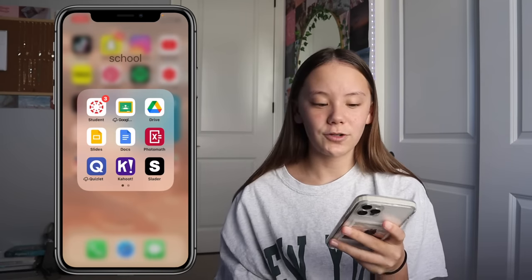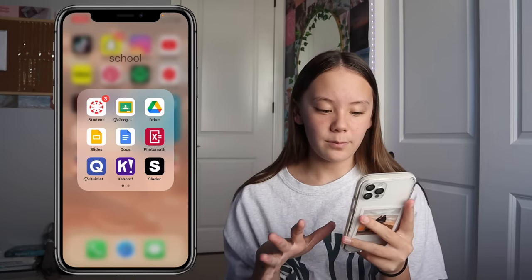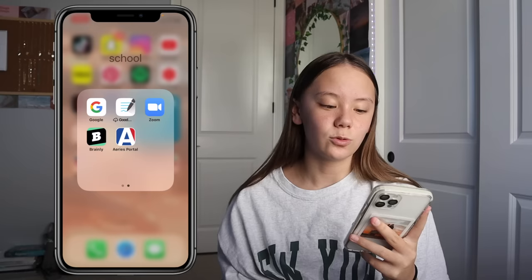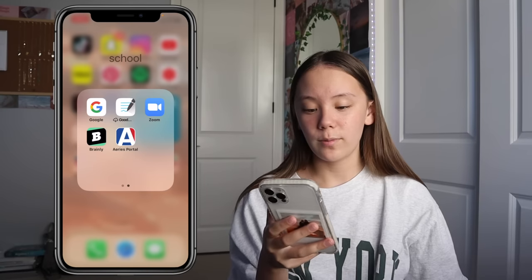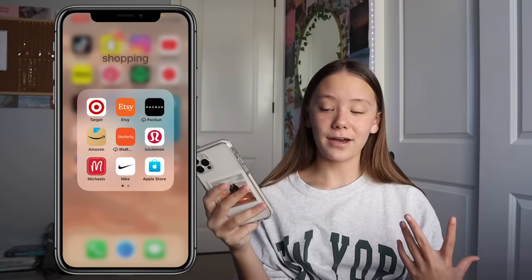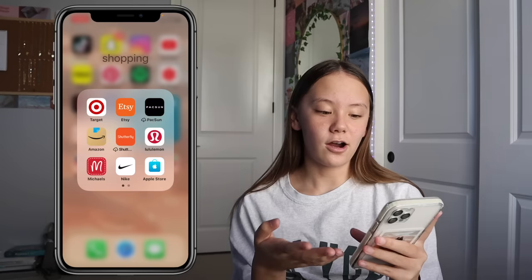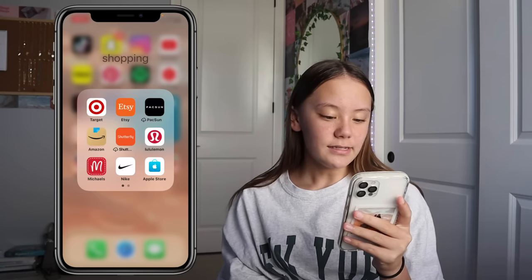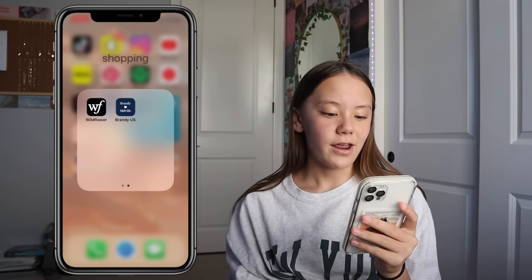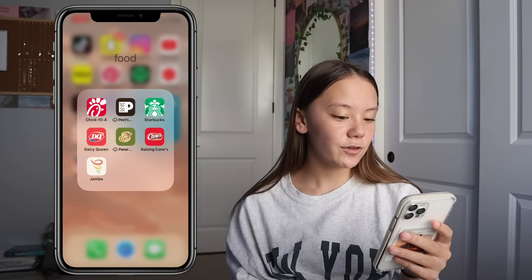My School folder has all school-related apps: Canvas, the Google apps, PhotoMath, Quizlet, Kahoot, Slater, the standard Google app, GoodNotes — which I don't really use for school but have to connect from my iPad — Zoom, Brainly, and Aries Portal. My Shopping folder has more apps than my iPad did. I have Target, Etsy, Paxton, Amazon, Shutterfly, Lululemon, Michael's, Nike, the Apple Store, Wildflower, and Brandy — and there are more not even in the folder.